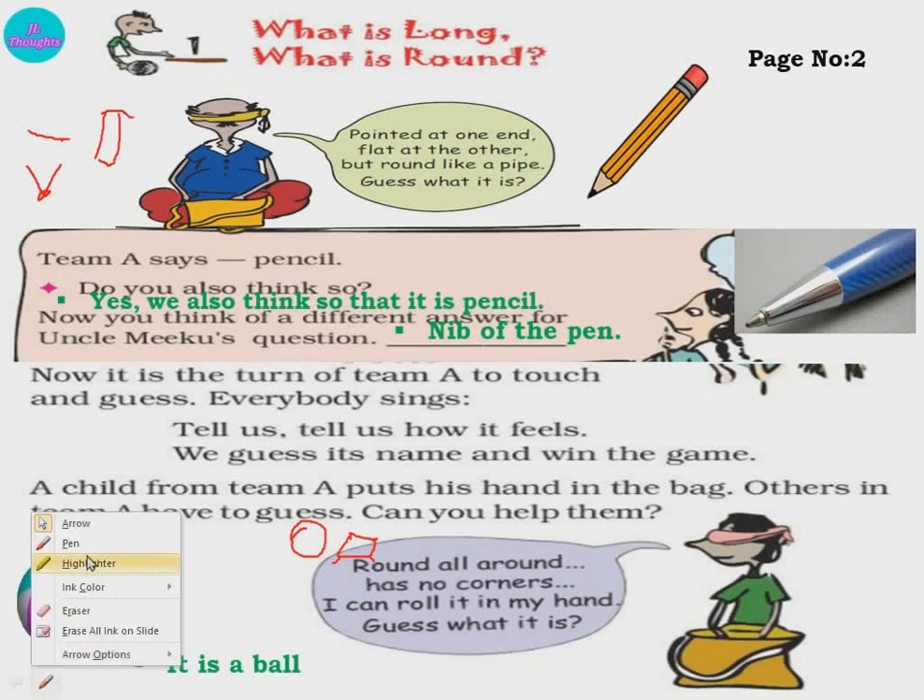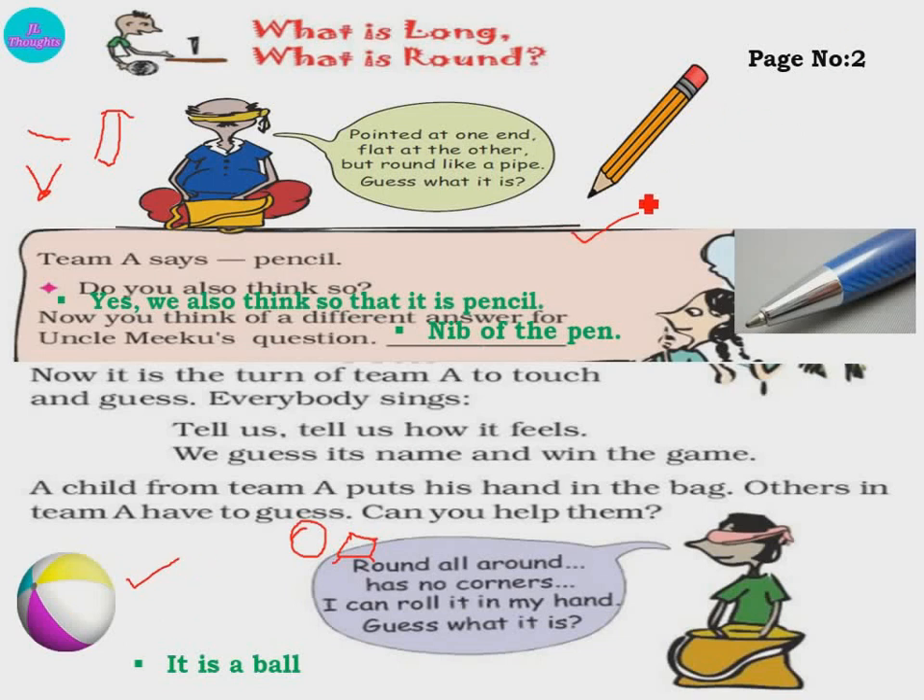So children, here you have seen two things — one is a pencil or a pen, and one is a ball. And how is the pencil? It is long. And the ball is called round. So the name of this chapter is: What is Long and What is Round. First we understood what is long — objects which are straight or long in shape. Long means lumbar. And round means gol. Understood the difference between long and round?